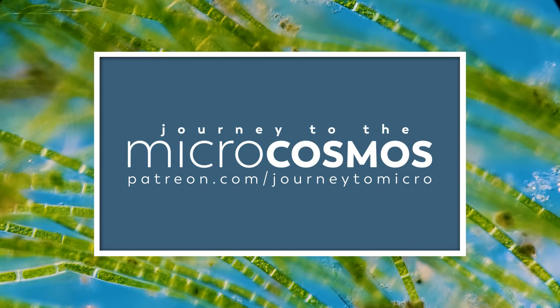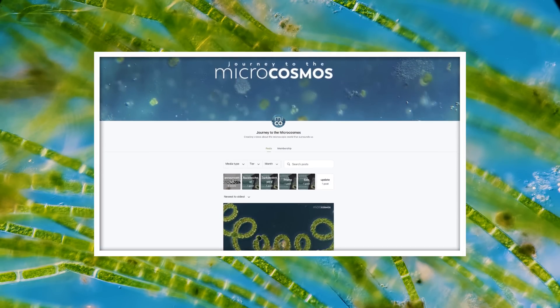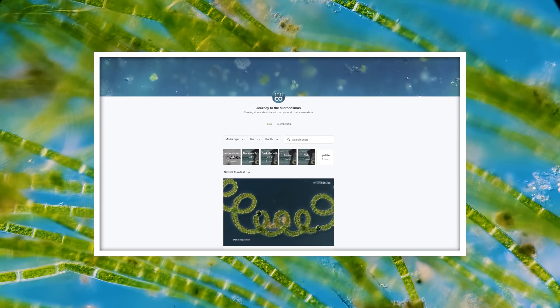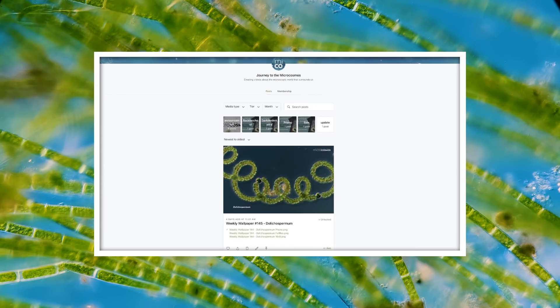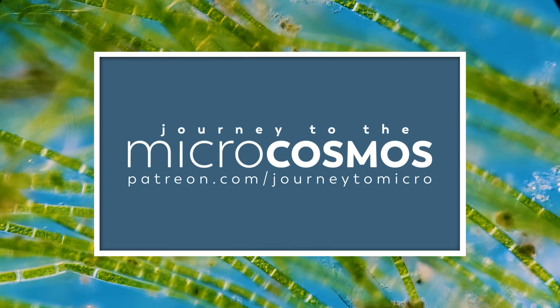This video is brought to you by people just like you — people who watch and enjoy the videos we put out every single week. The specific people who have made this video possible are our supporters on Patreon. They signed up to give us a monthly contribution that goes directly to the production of these episodes. So we'd like to start off today by saying thank you to them. If you'd like to join them, you can go to patreon.com/journeytomicro and sign up today.